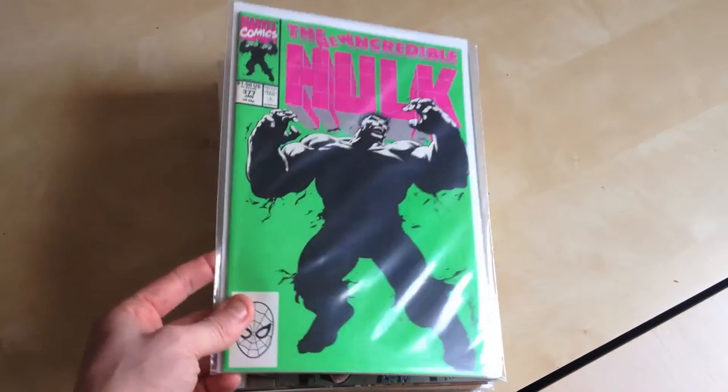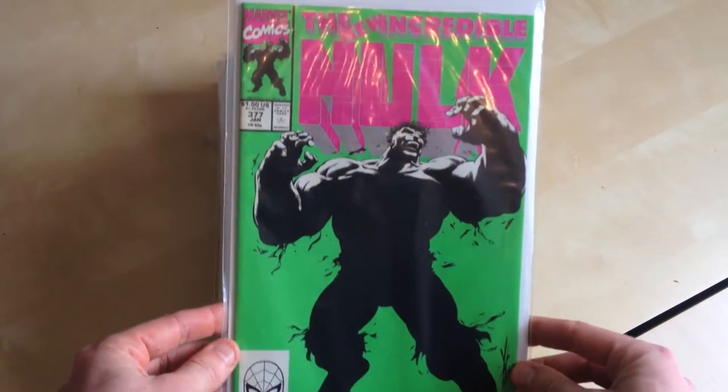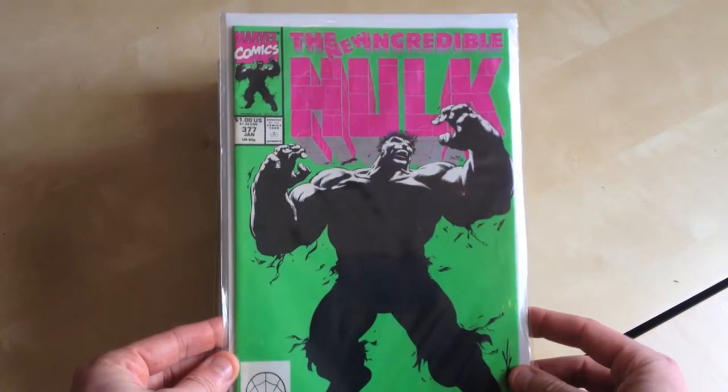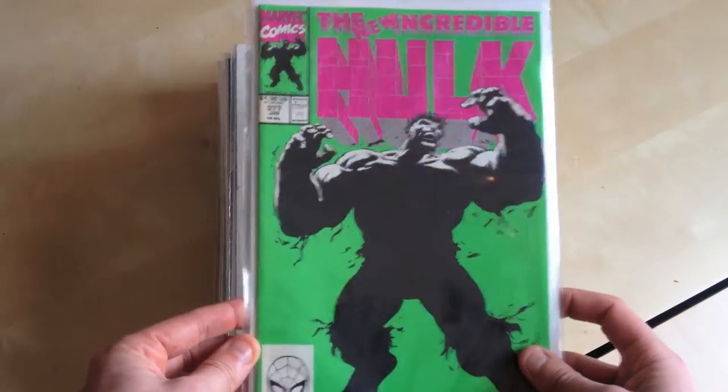So here is Incredible Hulk 37. Not really a key or anything but it is probably my favourite cover. Just love the colours. I believe it's by Adele Keowne but yeah, just gorgeous. That green and purple really really sets it off.